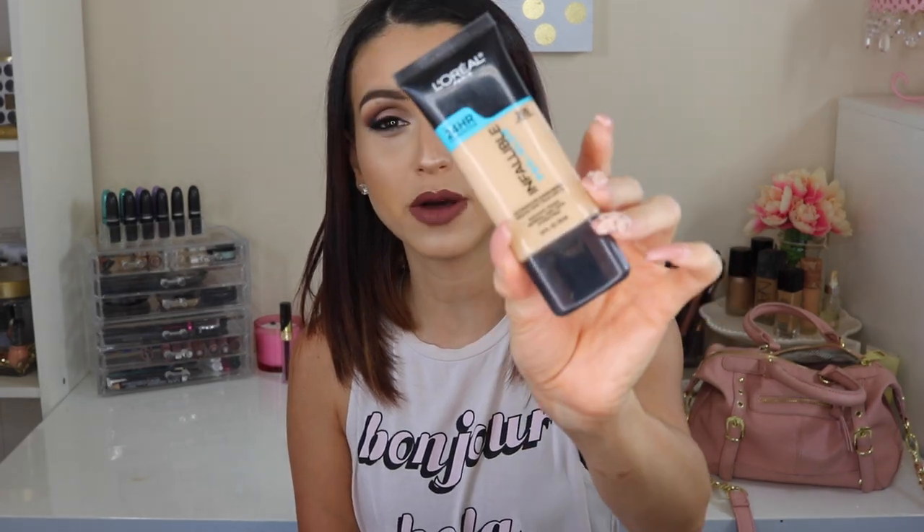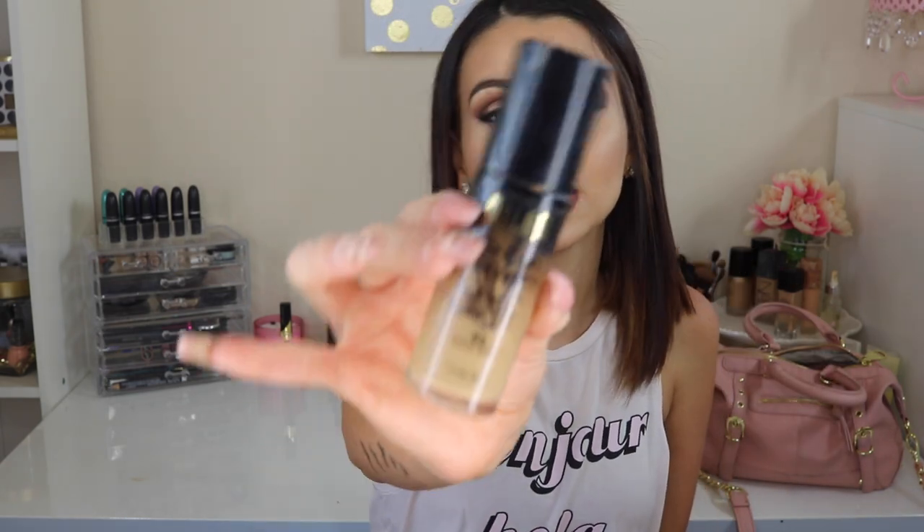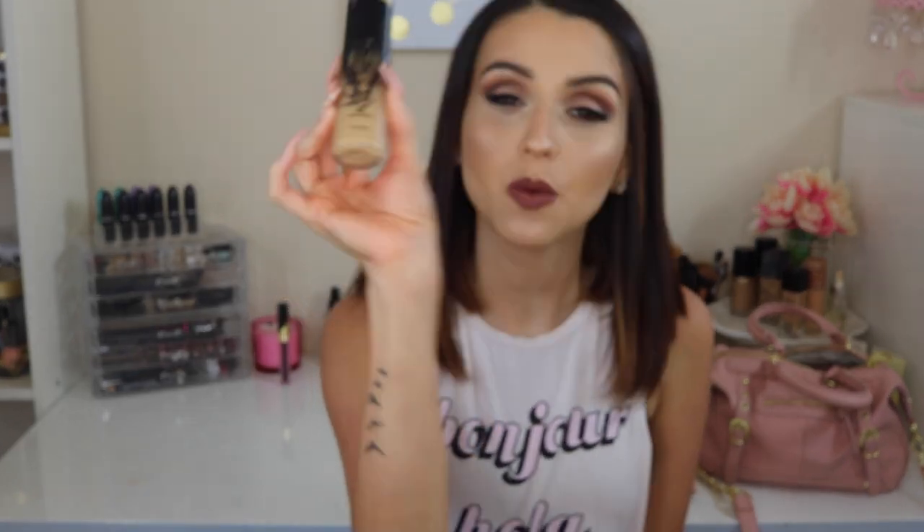This one is the L'Oreal Pro Glow Foundation, and the reason why is because it gives me sort of a glowy finish and it kind of keeps my face hydrated during the day. I have dry skin, so I've been loving this foundation for that. The other one is the Milani Conceal and Perfect 2-in-1 Foundation. I've been loving this one because it's water-resistant and sweat-proof. In Florida weather you have to have something that won't let your face melt away with the 150-degree heat we have in summer. I've been wearing it to the pool and the beach, and it actually does not move at all. So these two foundations I have been loving.